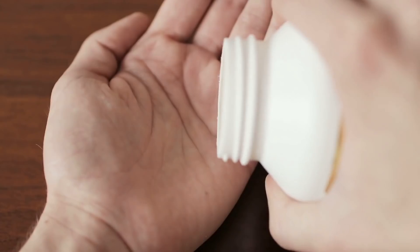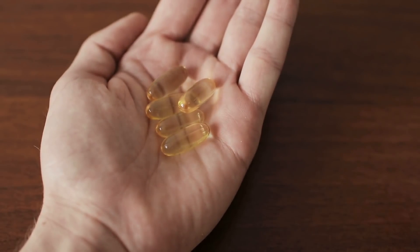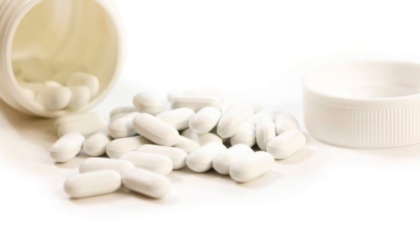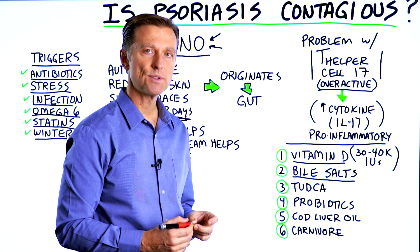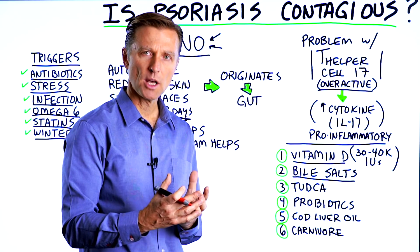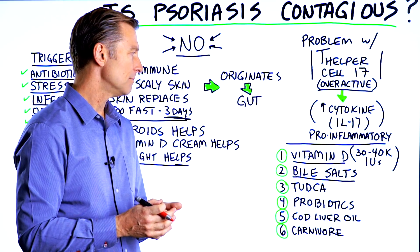You'd have to take a bit more than usual — like 30,000 to 40,000 units per day. The next recommendation is bile salts. Bile salts can increase the vitamin D receptor, so if there's some type of problem where you can't absorb vitamin D, bile salts can actually help you absorb it.